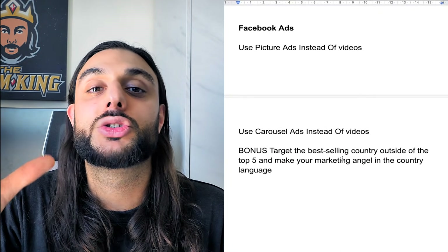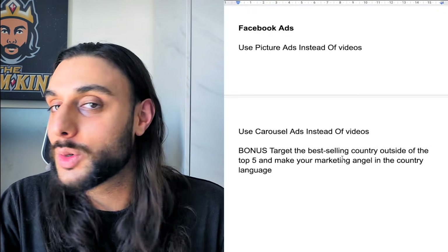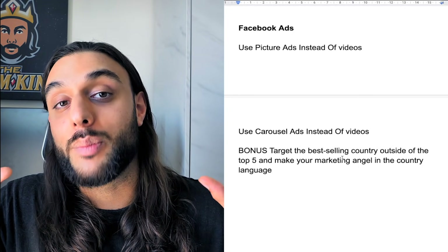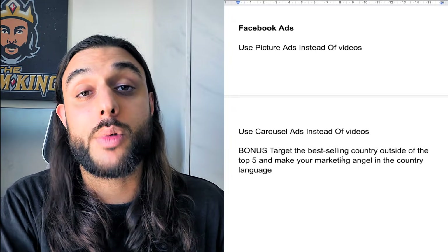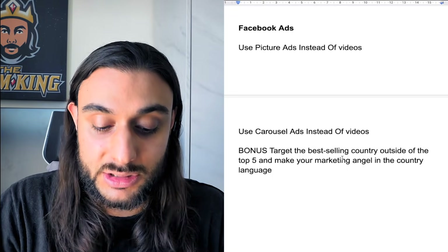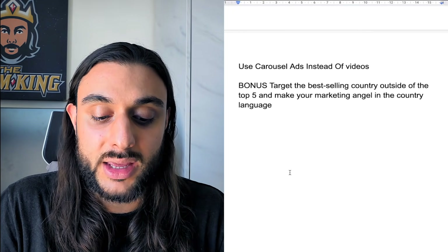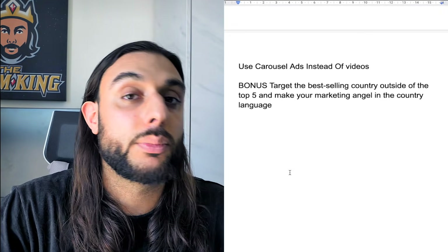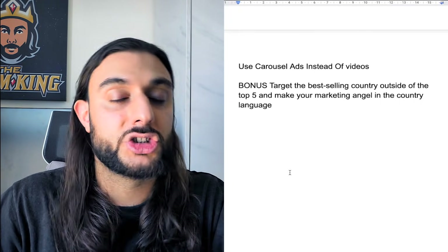These are a few things you can do to enhance your Facebook ads and turn old winners into winners again. Use picture ads instead of video ads — most people just use videos, so they're leaving picture ads on the table. Another thing is carousel ads — not many people are willing to do those. And again, convert your ads into a country outside of the top five in that language, like Dutch — run your ad in Dutch to that country and see how that works. That was the step-by-step process of how to turn old dead winning products back into winners again. I hope you've enjoyed it. I'll catch you guys on the next video.